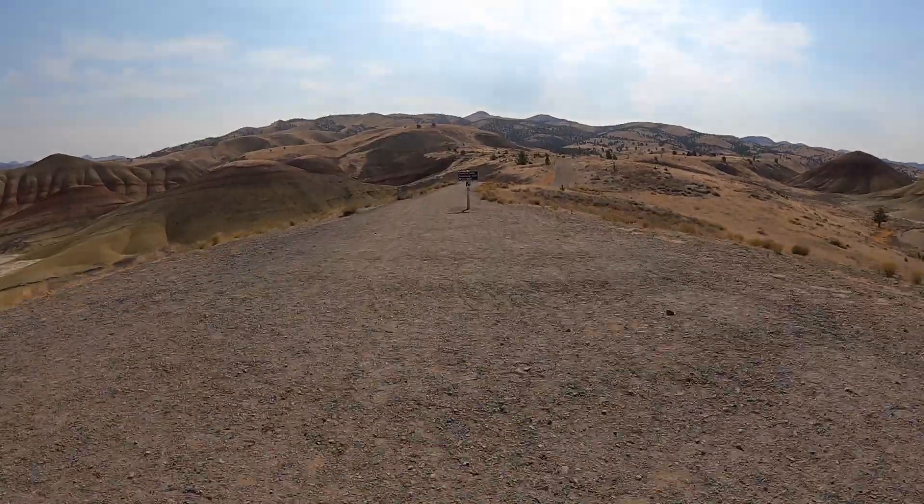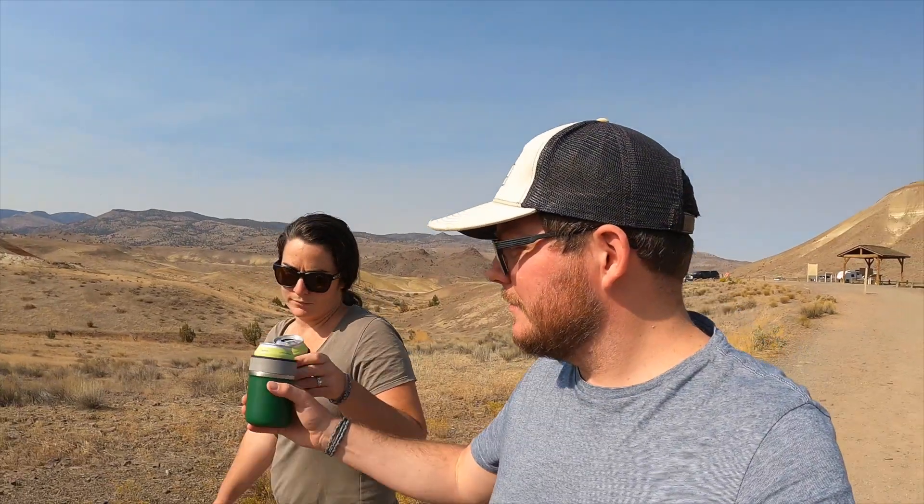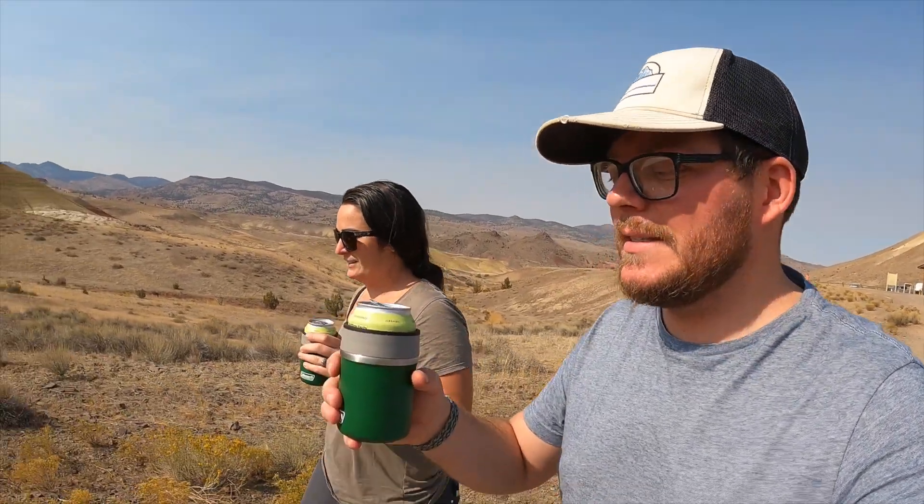Last stop of our trip here is the Painted Hills Overlook Trail, and it's pretty awesome. It's technically the first place to stop, but the sun was in the wrong spot when we got here. It's not a beer — it's actually organic tea.